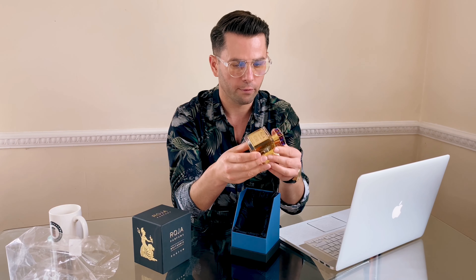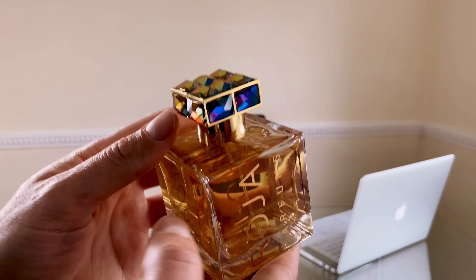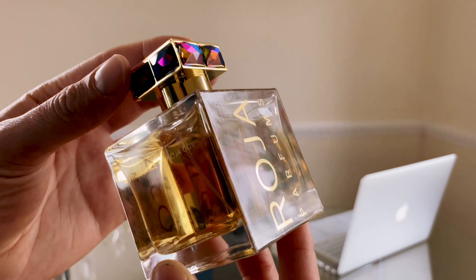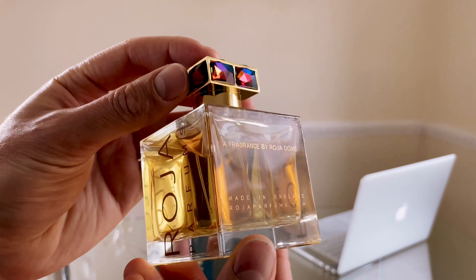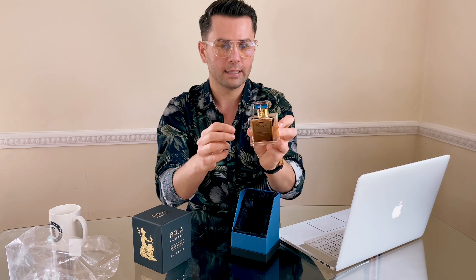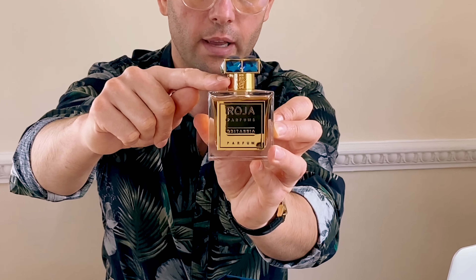So let's see what's inside — check it out, guys. It's just brilliant; that says a lot. The whole vibe of this perfume is just amazing.